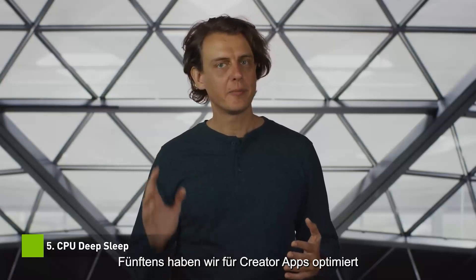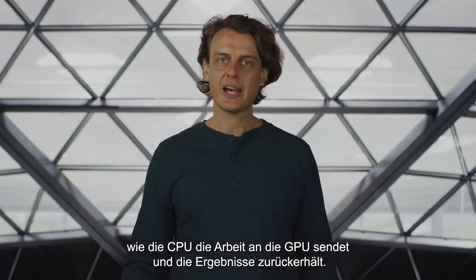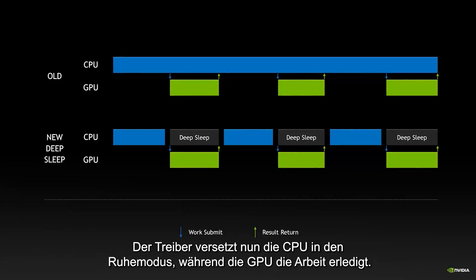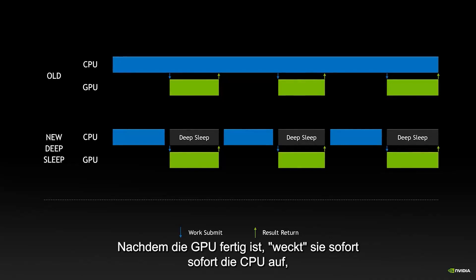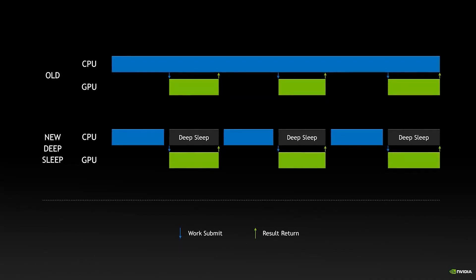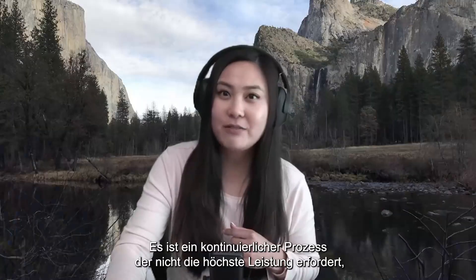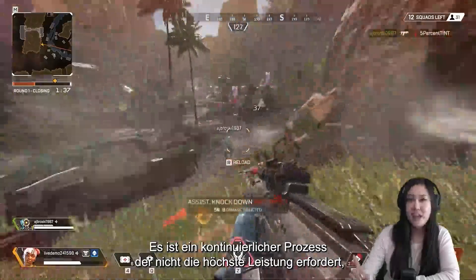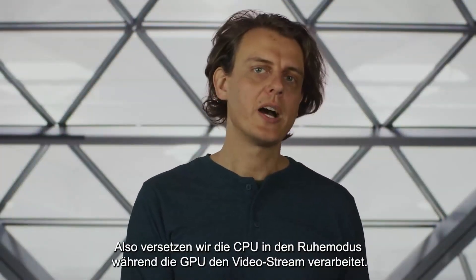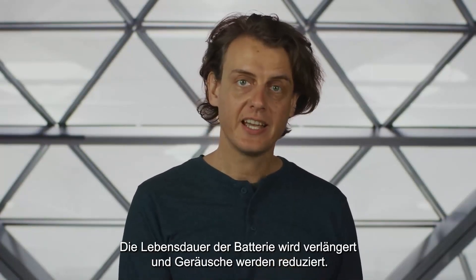Fifth, for creator apps, we've optimized how the CPU sends the work to the GPU and collects the results back. The driver now puts the CPU into deep sleep while the GPU does the work. After the GPU completes, it immediately wakes up the CPU, improving responsiveness and efficiency. An example is camera background removal in NVIDIA Broadcast. It is a continuous process that doesn't need the highest performance, so we now put the CPU into deep sleep while the GPU processes the video stream.